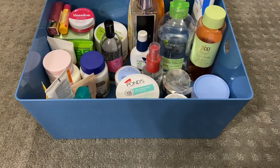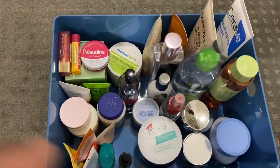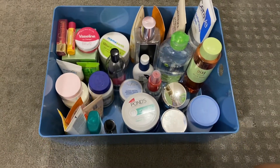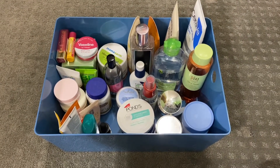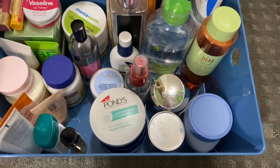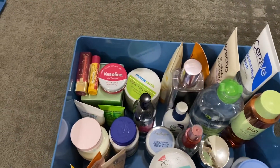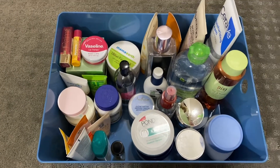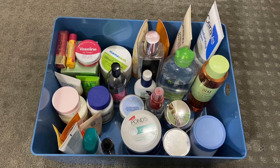Everything has fit into the box except the bigger body lotions, which I kept outside. Here is the view from the top: on the left side I have my skincare, and on top of the face pack I kept all my lip balms. On the right side I have moisturizers, and behind those I have body lotions, sunscreens, deodorants, makeup removers, and some toners. This is how I've laid everything inside.